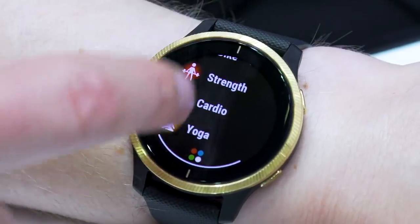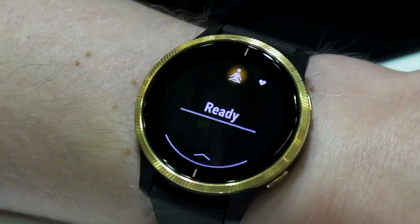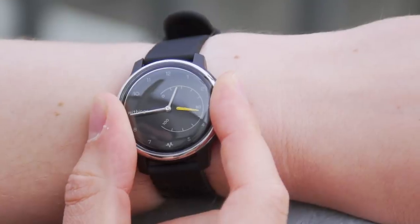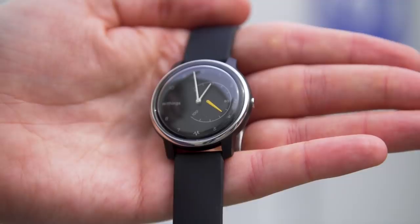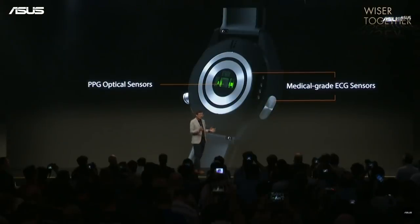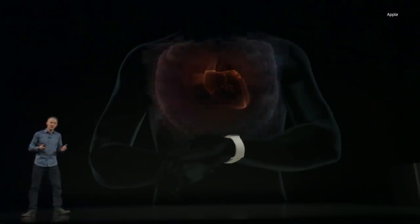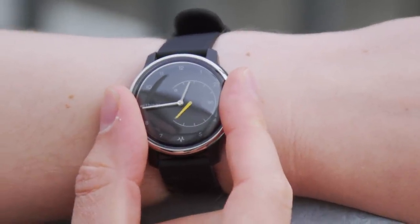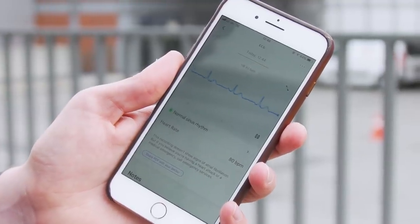This device also uses that same technology to measure respiration, which means that in its new yoga mode it can actually determine your breathing and, by extension, how at one you are with the world. The third and newest of these technologies is an ECG. Both Withings and Asus launched ECG watches at the show. What this does is measure the electrical activity of your heart to check whether you're suffering from any life-threatening conditions. If you're feeling under the weather, you run an ECG from your wrist and it can tell you whether you're suffering from something like atrial fibrillation, and if you are, it'll tell you to get to the emergency room pronto.